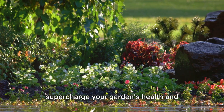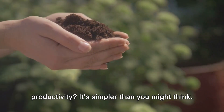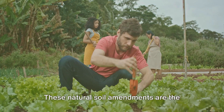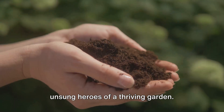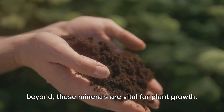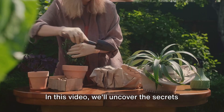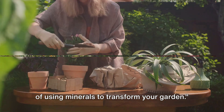Have you ever wondered how to naturally supercharge your garden's health and productivity? It's simpler than you might think. The secret is in the soil — more specifically, in the minerals that enrich it. These natural soil amendments are the unsung heroes of a thriving garden. From calcium to magnesium, potassium and beyond, these minerals are vital for plant growth. They boost the health of your soil, leading to lusher, more vibrant plants. In this video, we'll uncover the secrets of using minerals to transform your garden.